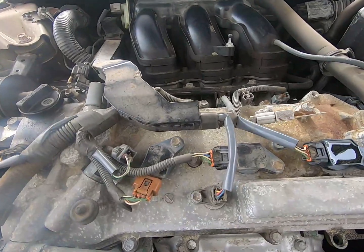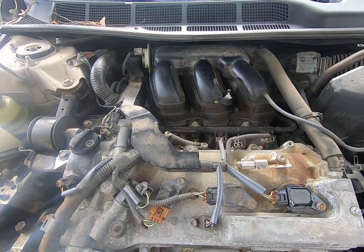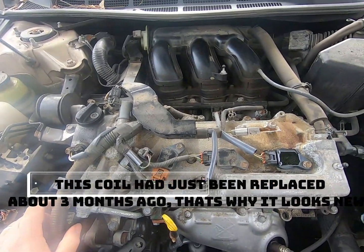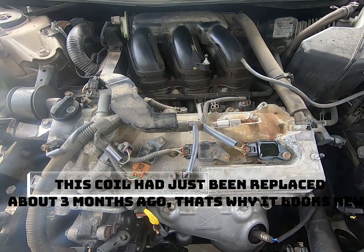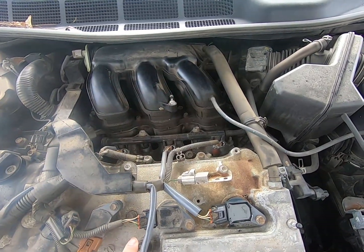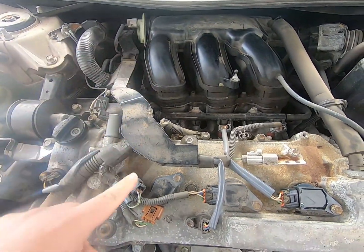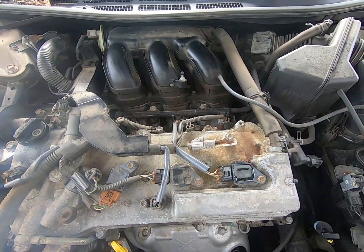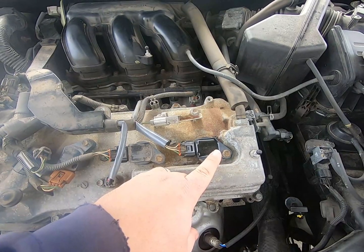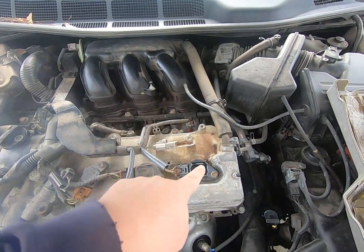To get to the ignition coils on a Toyota, just pop this cover off and you'll have three in the front — one, two, three — and three in the back under the intake on the back side. The book labels them A, B, C, D, E, F, which corresponds to cylinder one through six. So that'll correspond to your code.